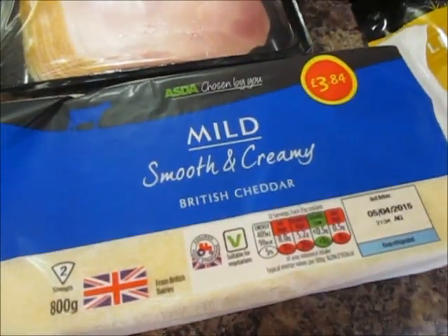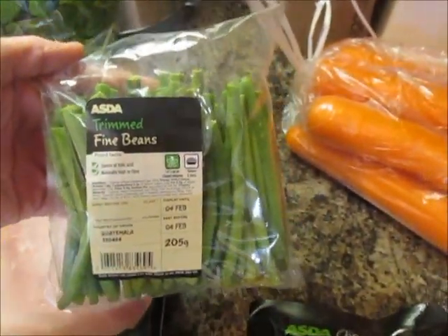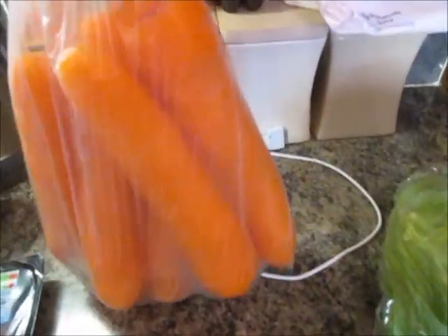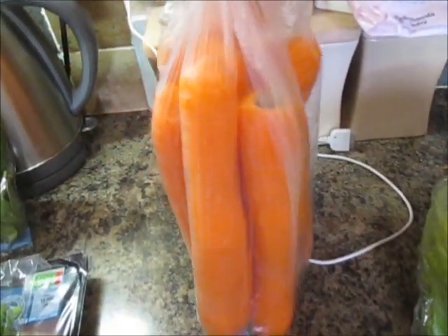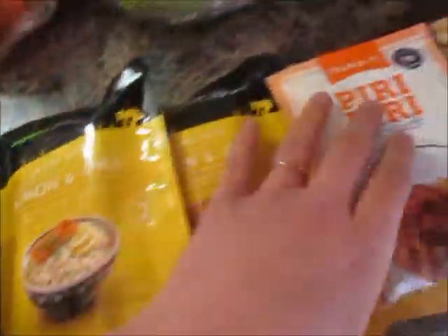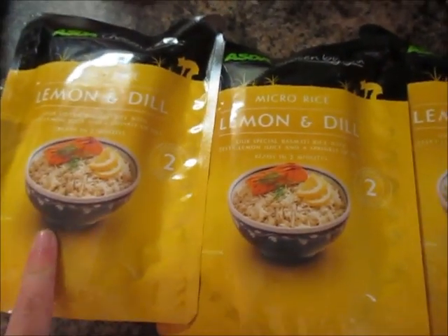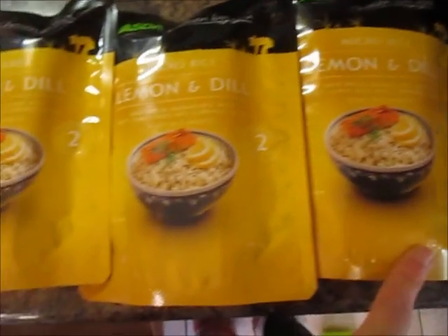Some dry cured ham — breaded ham. 800 grams of mild smooth and creamy British cheddar. Some trimmed fine green beans, a bag of loose carrots — they look so much more appealing than the pre-packed ones — an iceberg lettuce, and three of these lemon and dill rice things, I think about 58 pence each.